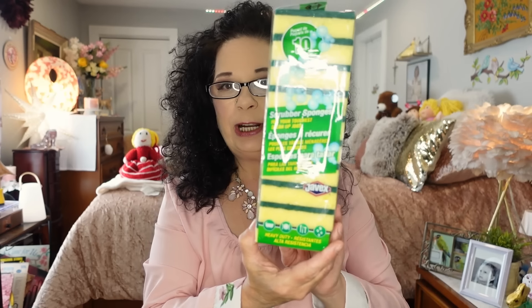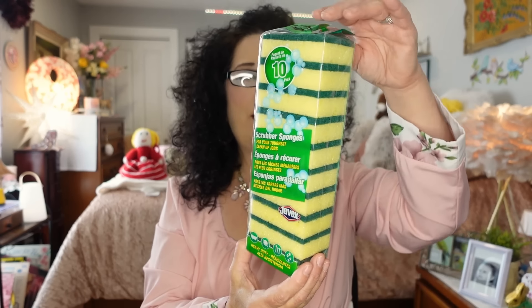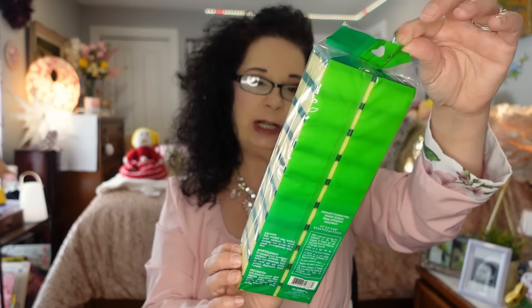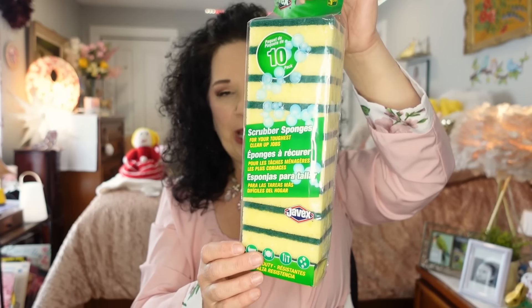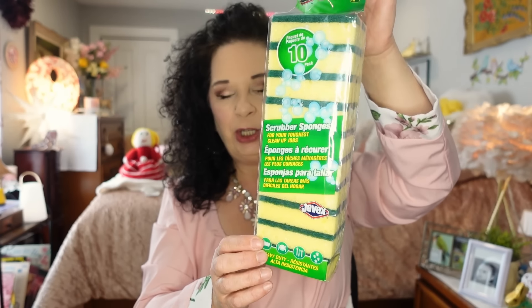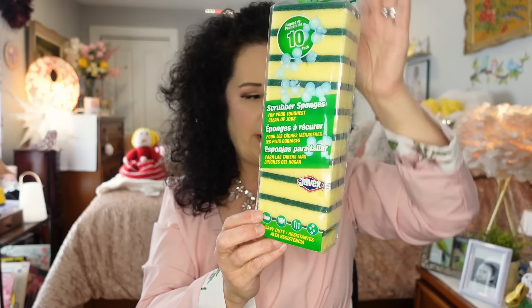The next thing is just a necessity — sponges. I think everybody hauls these. They're Javex sponges and there are 10 of them for $1.25. I need to have these at all times in the house. I absolutely love them — they're in every bathroom, in the kitchen, and I use them to clean the bird cages. They're awesome and very reasonable.